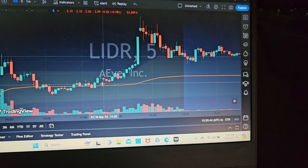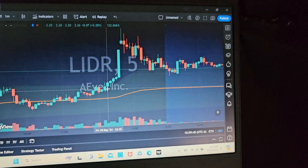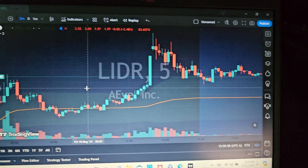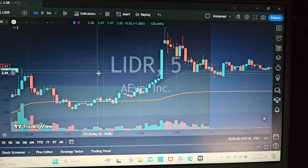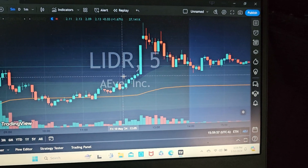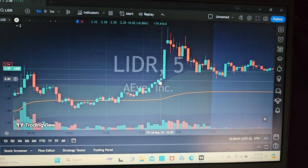It had dipped but consolidated, and then as you go into power hour — which is the last two hours of the market — you can see it started getting close to matching or topping the highs for the day. I actually entered right in here; my entry was 233.